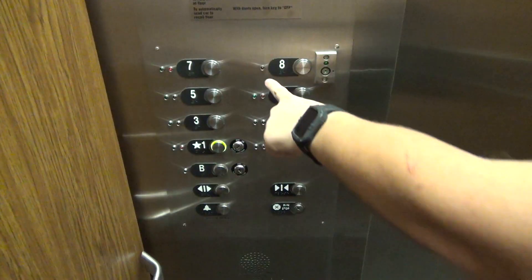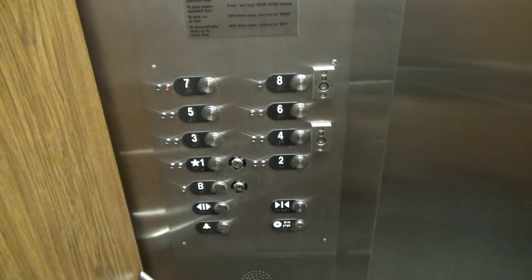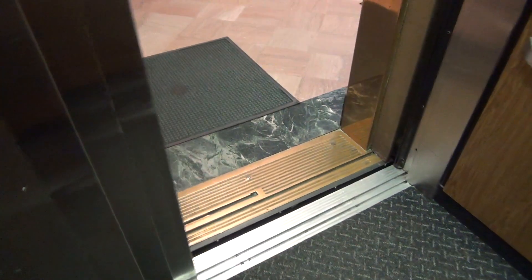You can definitely tell because on 8 it's only red and on B it's only green. That's exactly what it is. That's a really rough elevator — surprisingly. Anyway, those are cool.